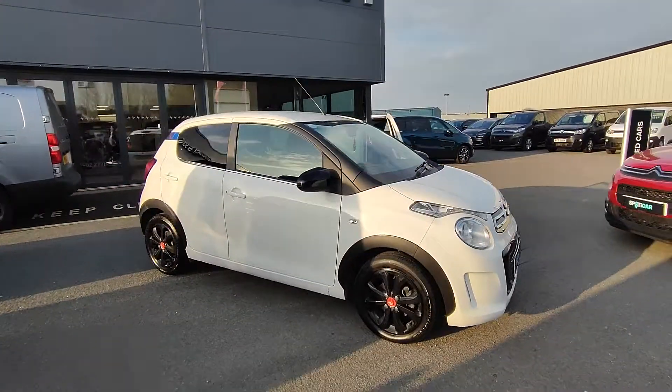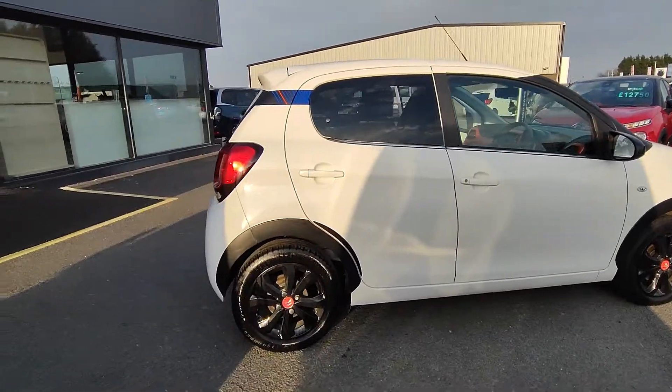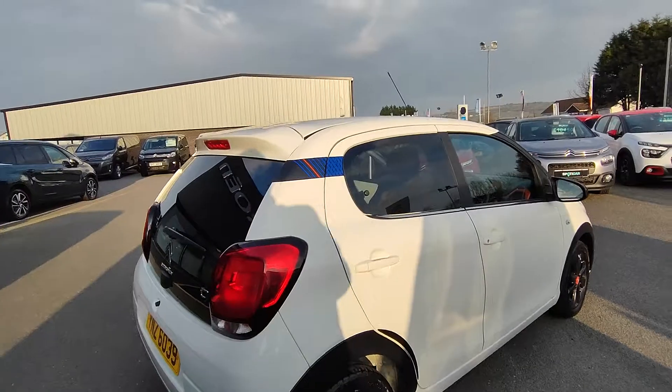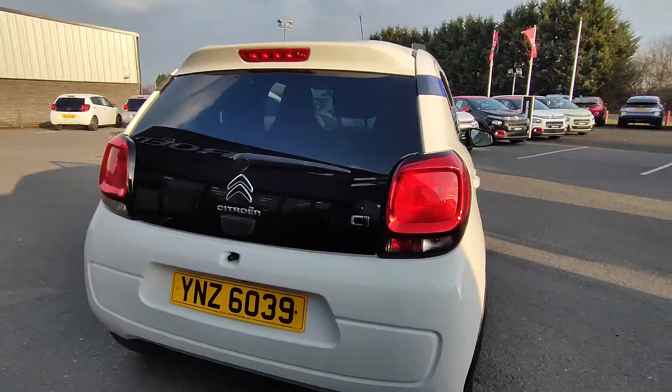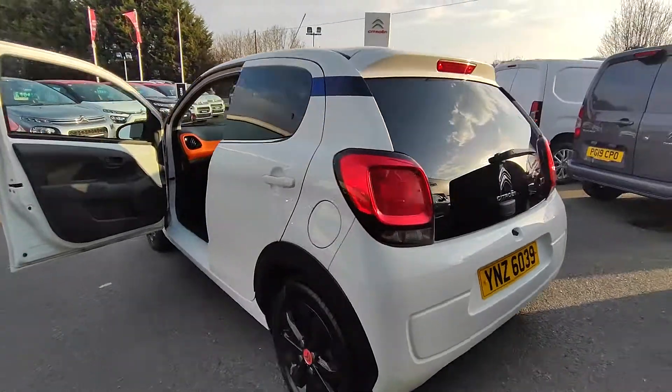Here we have a 2019 Citroen C1 Urban Ride, and as you can see it comes with those gloss black alloy wheels. It's also got the Urban Ride signature strip there. This car comes with a rear camera also, and this is a 5-door.